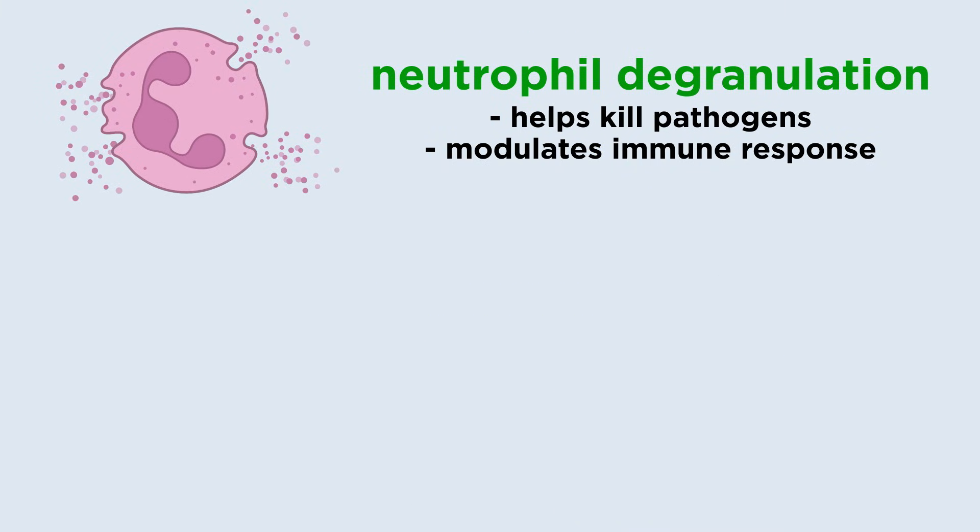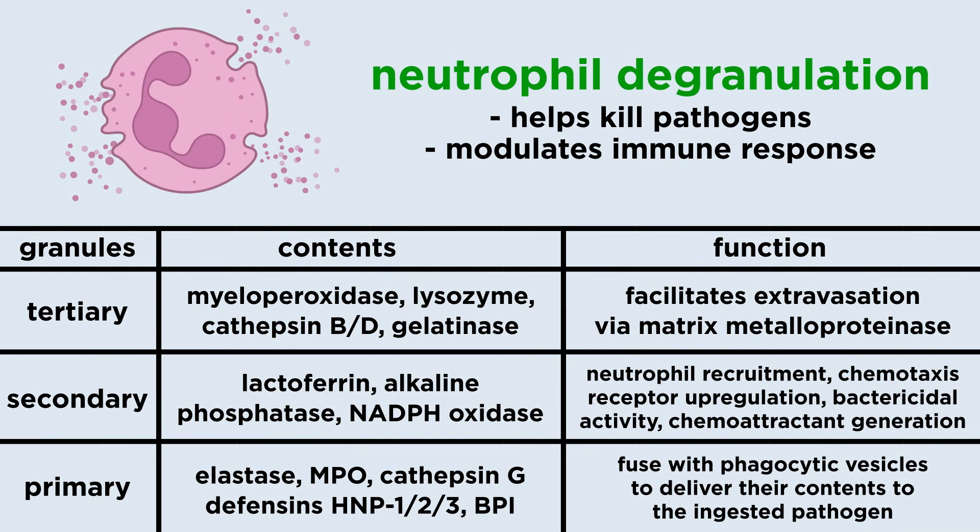Degranulation is important for pathogen killing and in modulating immune response during infectious or non-infectious diseases. Neutrophils release granules in a sequential manner. First, tertiary granules are released, such as cathepsin and gelatinase, also known as metalloproteinase, followed by the secondary granules like lactoferrin, alkaline phosphatase, lysozyme, cathelicidin, NADPH oxidase, and collagenase. Finally, primary granules are secreted containing the most pro-inflammatory and antimicrobial proteins, such as elastase, MPO, cathepsin G, defensins HNP1, HNP2, and HNP3, and bacterial permeability increasing protein, or BPI.